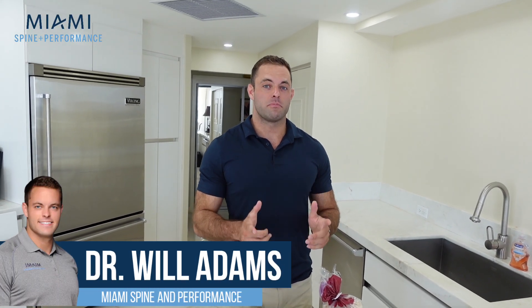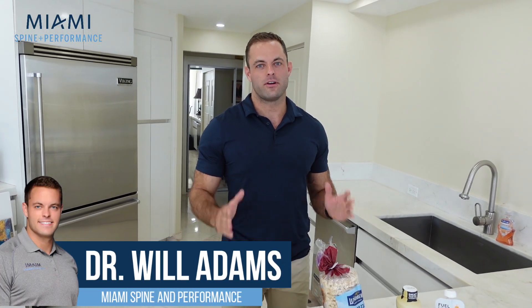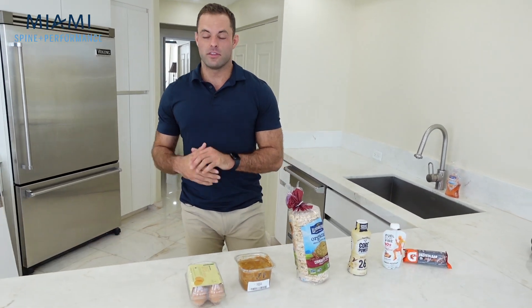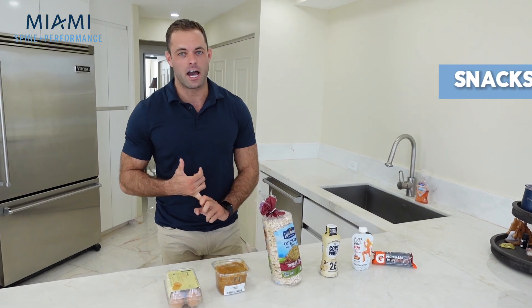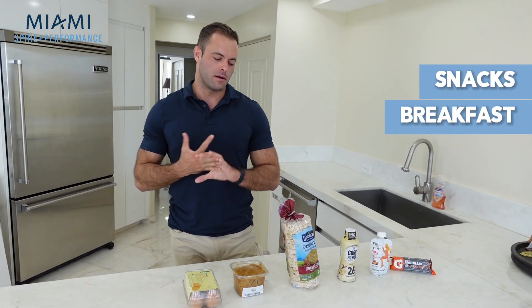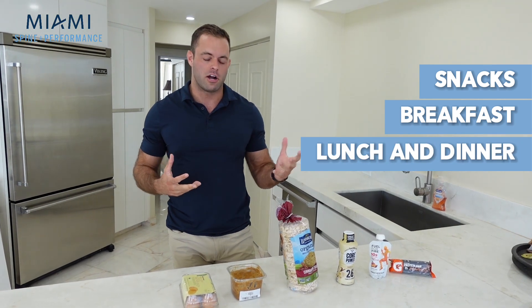Hey guys, Dr. Will here. We have a special episode — we're in the kitchen with Dr. Will. This is a three-part series. I'm going to show you guys some excellent snack options, some breakfast options, and some lunch and dinner options.